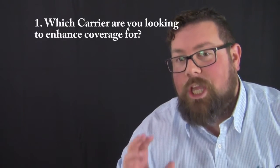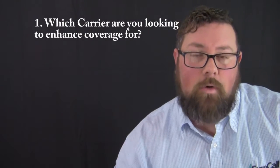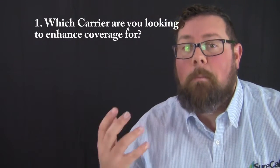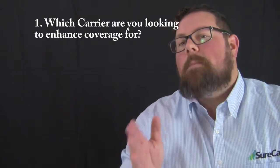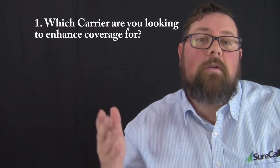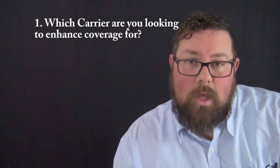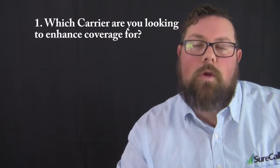We're going to start from the beginning and when we get to the end we'll stop. Question number one: which carrier or carriers are you looking to enhance signal for? A lot of situations call for multiple carriers being represented inside a building, but your customer may have a corporate account or a preferred vendor for cellular communications. It's very important that you indicate who that carrier is to make sure the customer has that specific carrier inside the building.